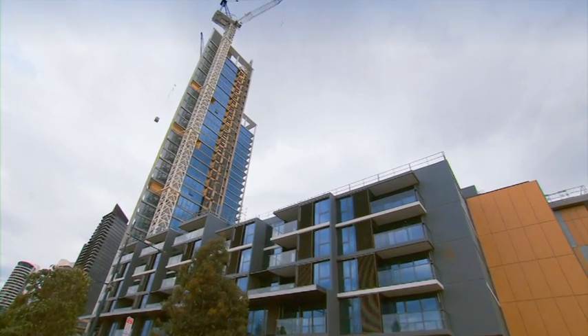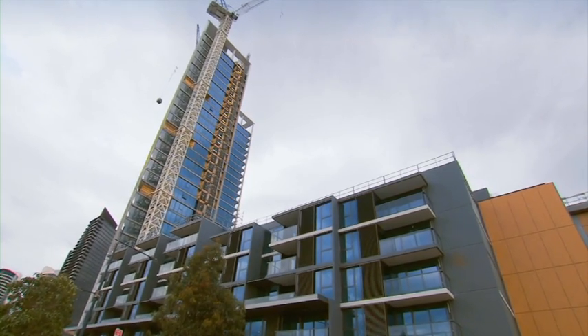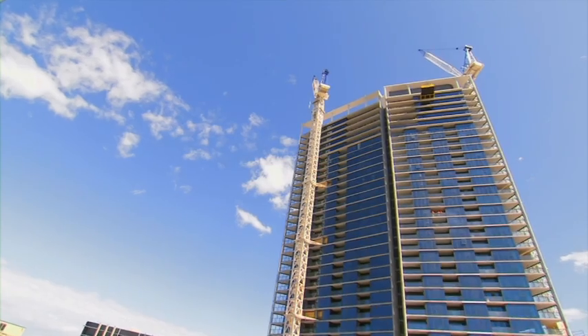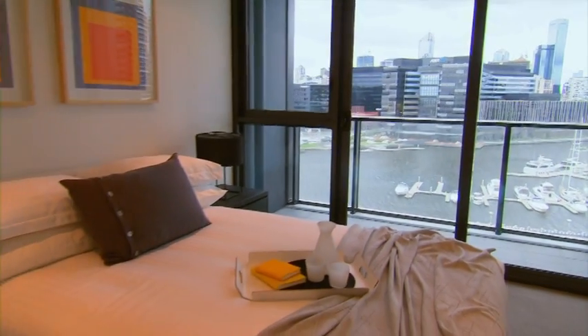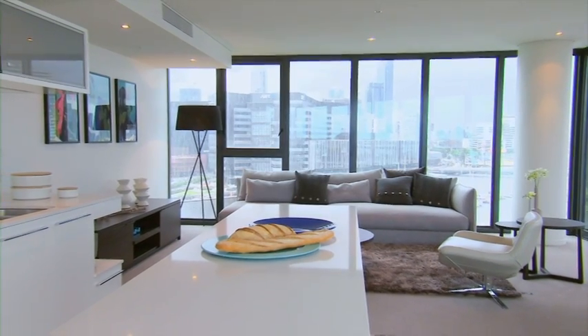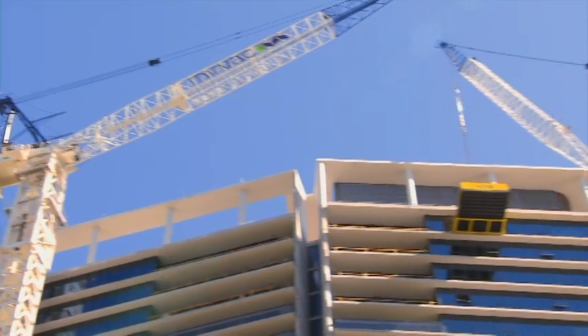And at the heart of all this lies Mervac's soon-to-be-complete offering, Yarra Point — a stunning tower featuring apartments with a difference. With luxurious north-facing views across the river to the city, Yarra Point is nearly complete.